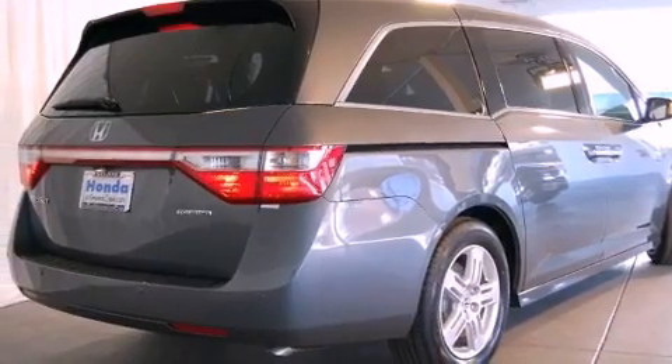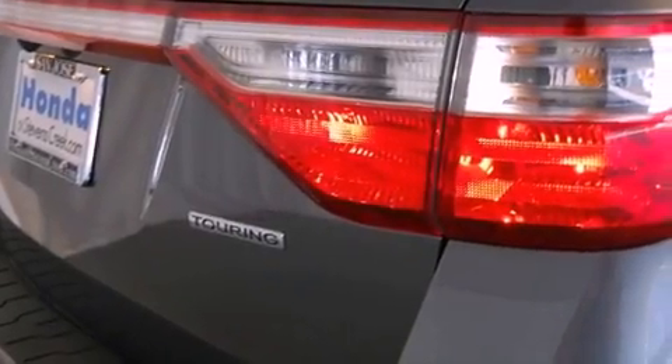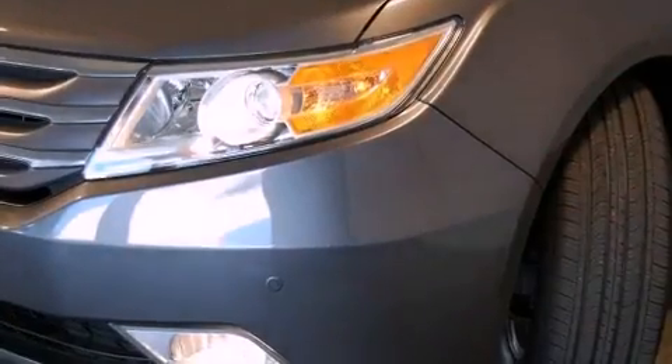Its top features include a power moonroof, heated front seats, high-intensity discharge headlights, XM satellite radio, and a navigation system.